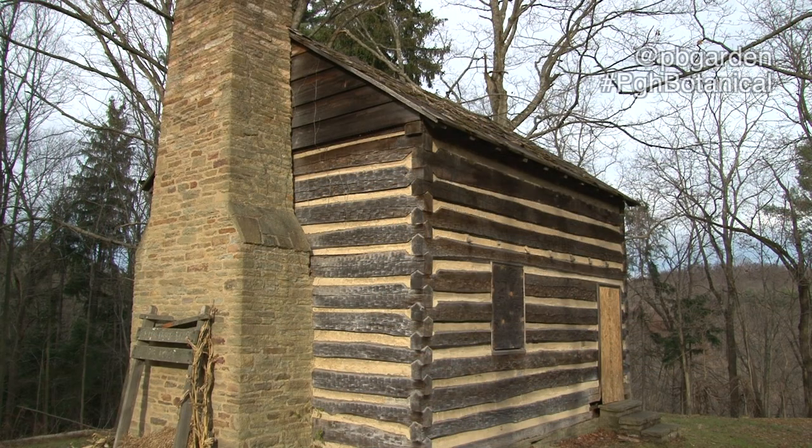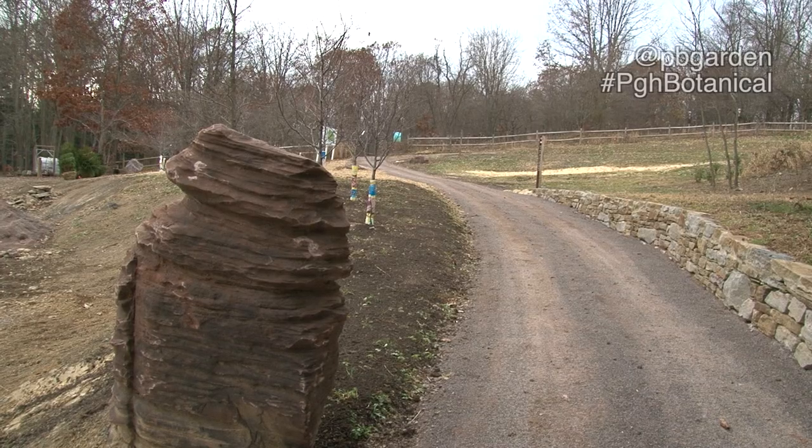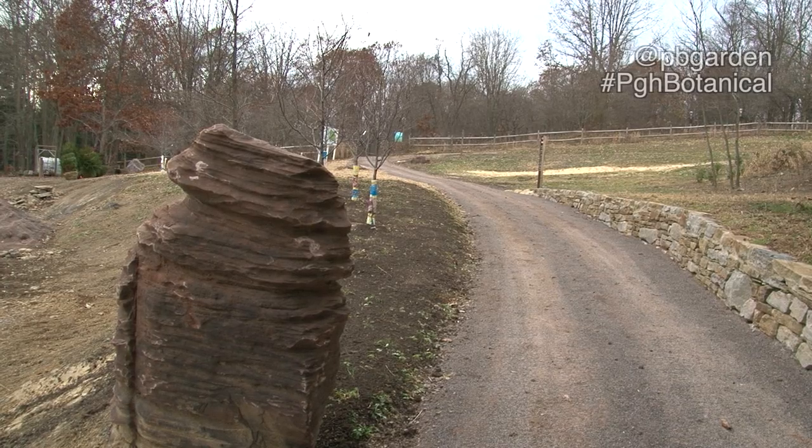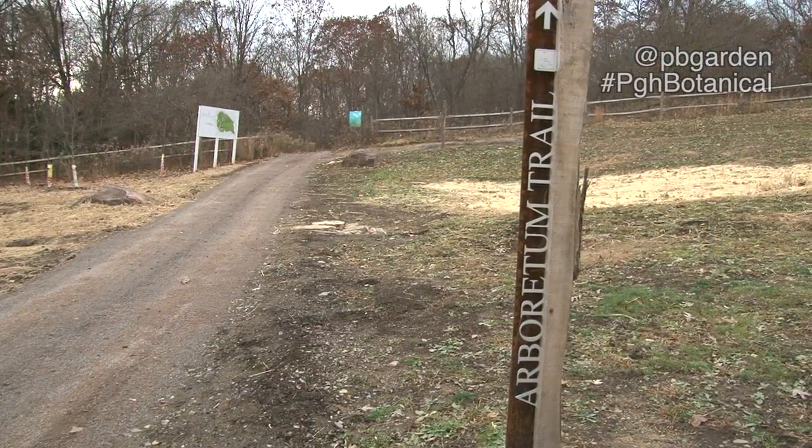This homestead dates back to the Revolutionary War, has ties to the Whiskey Rebellion, and will be brought to life with not only additional buildings, but with some animals — heritage sheep and chickens. The other part of the first phase is the Woodland Gardens, an arboretum showcasing five different woodlands.